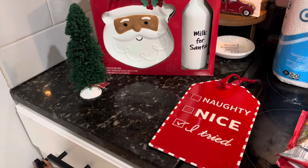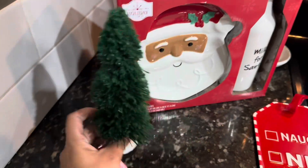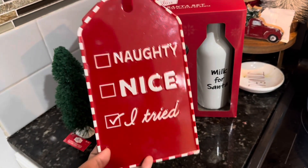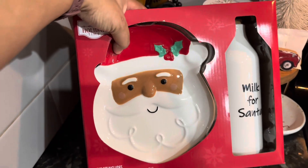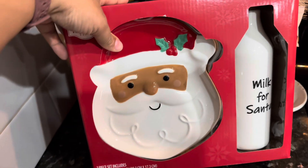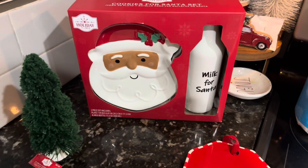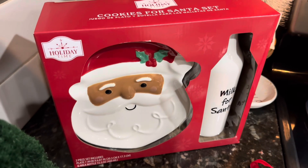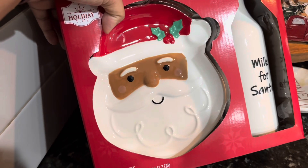I'm going to be decorating the boys' bathroom. I got them this cute little bottle brush tree — it was only $2.46, just to put on their bathroom counter. And I got this super cute sign. I thought it was fitting and appropriate for them: 'Naughty Nice — I tried.' We also needed a new plate for Santa's cookies. I liked this one since it was a brown Santa. They had white Santas as well. This was only $6.98 and it comes with the cute plate along with the milk jar.